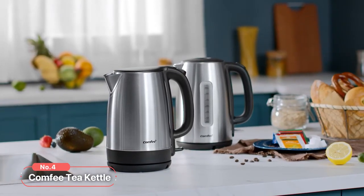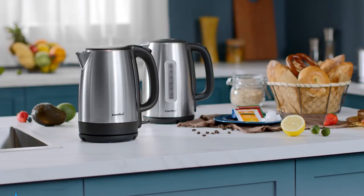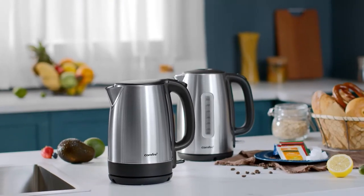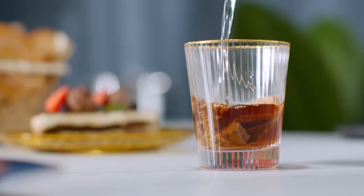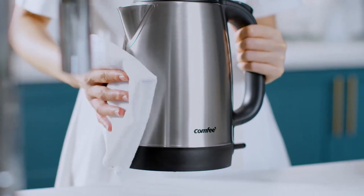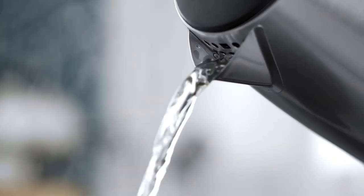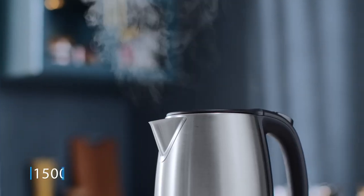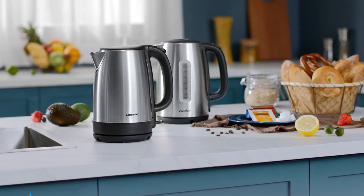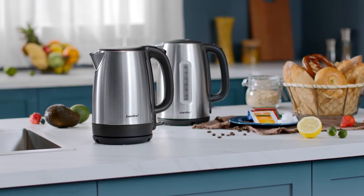At number four is the Comfy Tea Kettle. This tea kettle combines elegant design with advanced features to enhance your tea and coffee experience. Crafted with 304 food-grade stainless steel for the inner pot and bottom, it ensures healthier water for your beverages. The wide-mouth design allows for easy filling and effortless cleaning, and all parts that come into contact with water are made from BPA-free materials. With a powerful 1500 watts heating element and concealed heating elements, it promises fast, efficient, and safe boiling.